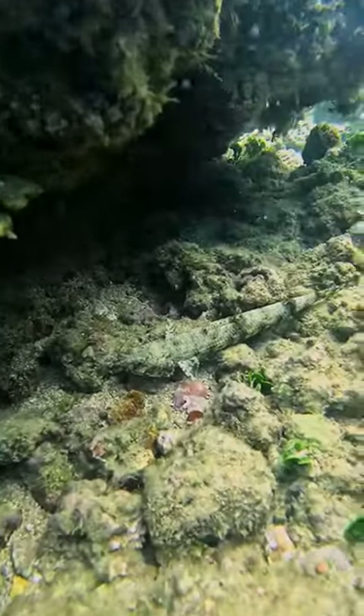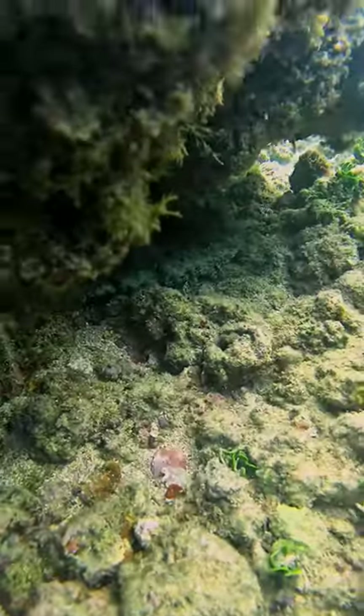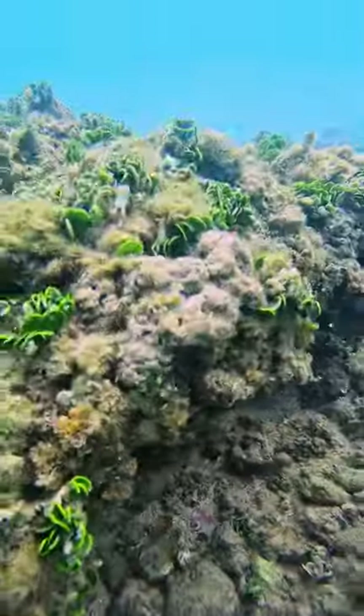Notice there's a little shrimp hanging up there at the top of the cave too. I didn't see him until I looked at the video.